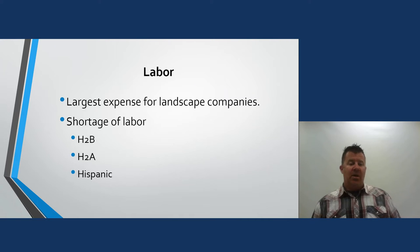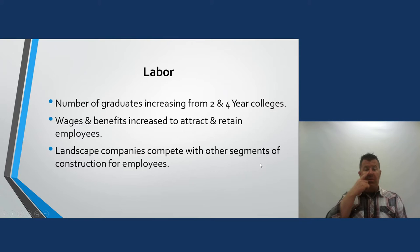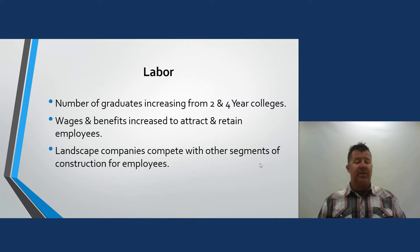Labor is the largest expense for most of us. We've had a shortage of labor, which is why we use H-2B visas for business and H-2A for agriculture — Hispanic workers who come over and help landscape companies and farms. The number of graduates from two- and four-year colleges in the field has been increasing. We have to increase wages and benefits to attract and retain employees, and we must let our clients know we charge a premium price so we can maintain the best help.